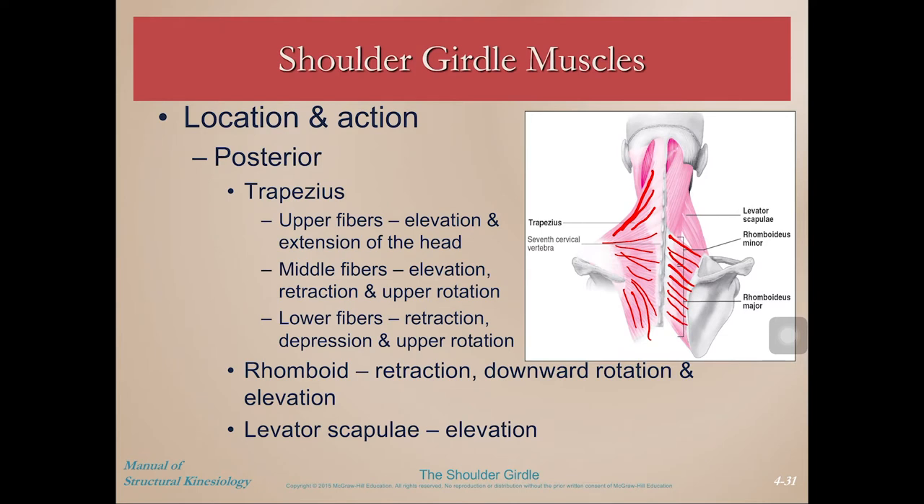We also have levator scapula — and you can tell from the name, like 'elevator,' it pulls the scapula up. Rhomboids perform retraction, and because of those upwardly angled fibers, they can also contribute to elevation. Trapezius does just about everything, but the action performed on the scapula depends on whether it's the upper, middle, or lower fibers that are contracting and what other muscles are synergistically firing.